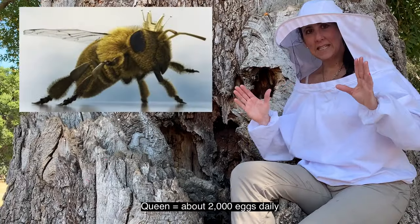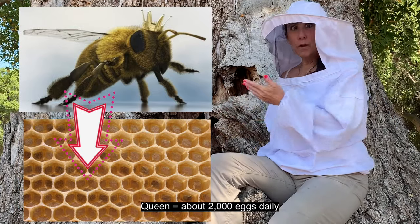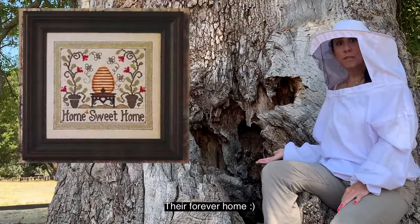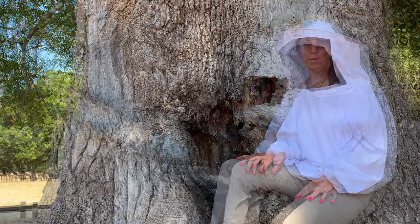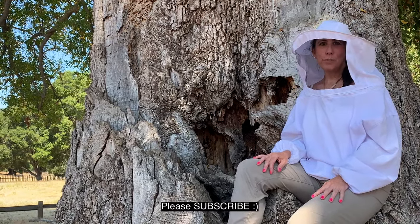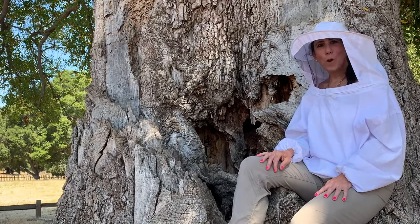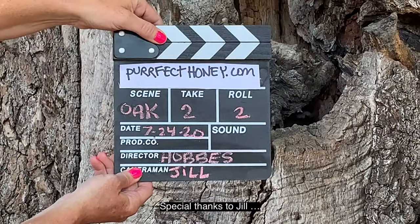The queen is laying up to 2,000 eggs a day. When you run out of room — usually in spring — half of the family takes off in a swarm. This family could be living here 30 years, generation after generation. That's how bees make a beehive. If you like what you see, please subscribe. We are a 501(c)3 focused on bee education. Thanks for watching, subscribing, and being happy!